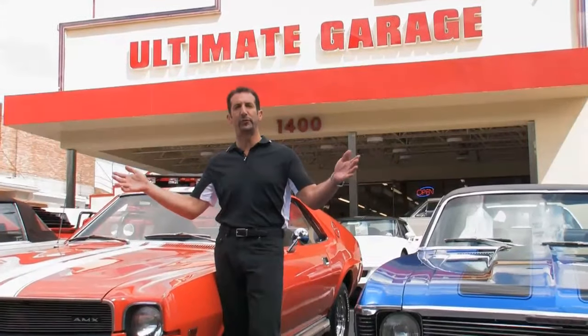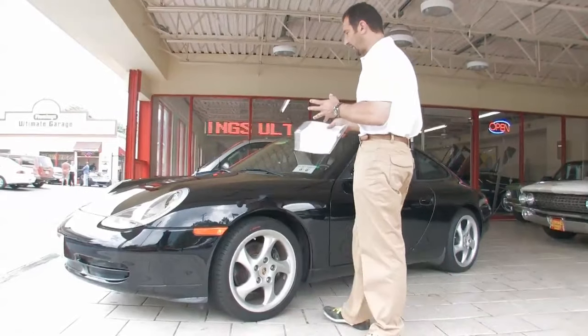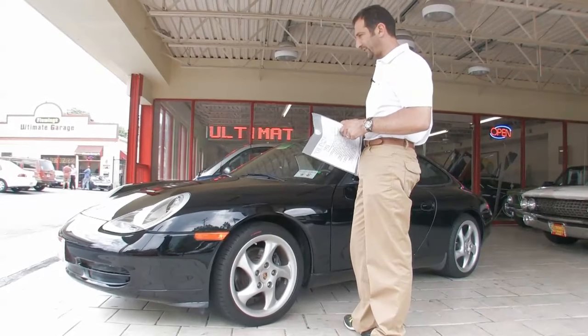Hi, I'm Tony Fleming. Welcome to Fleming's Ultimate Garage. I just pulled the hanging tag off of this car here. This is a fresh 2001 911 that's just come into our inventory.